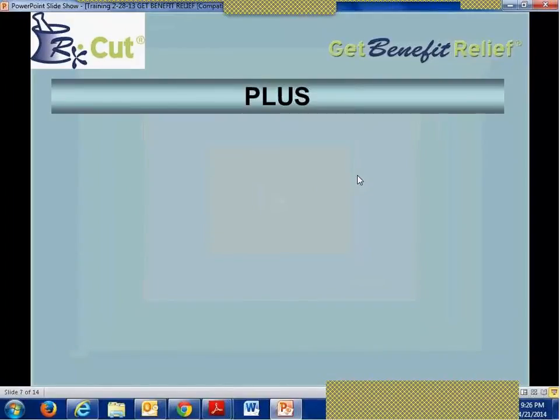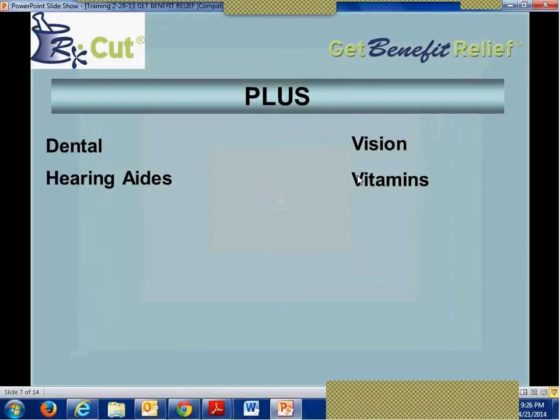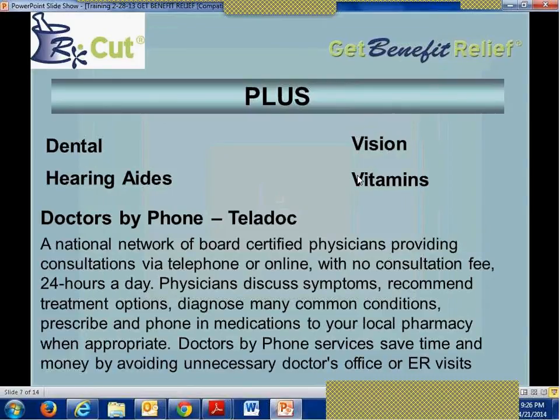This next program is called PLUS, and I'm excited about it. There are services here that are not included in your basic health insurance program, so even those with health coverage may be interested. It bundles dental, vision, hearing aids, and vitamins, but adds telemedicine — doctors by phone, or Teladoc. Telehealth provides 24/7/365 access to a national network of U.S. board-certified doctors who can resolve many medical issues via phone or online video consultations. Telehealth doctors can diagnose, treat, and prescribe medication for medical issues including cold and flu symptoms, allergies, bronchitis, and sinus problems.